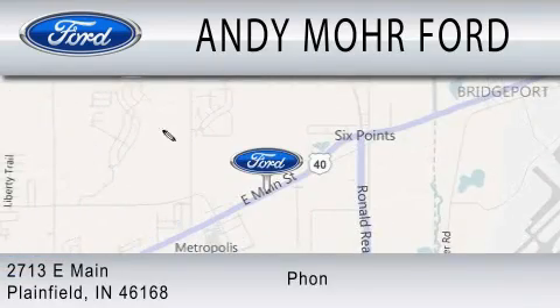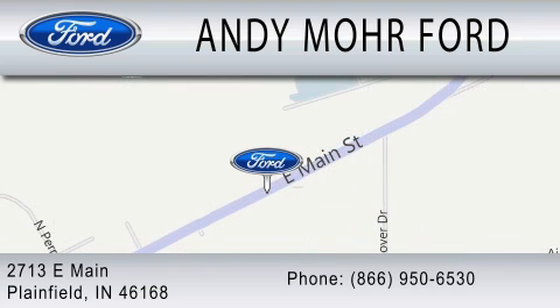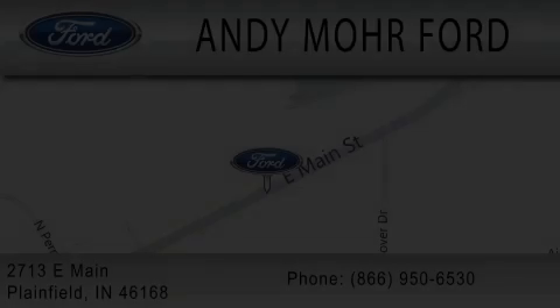We are located at 2713 East Main in Plainfield. Andy Moore Ford.